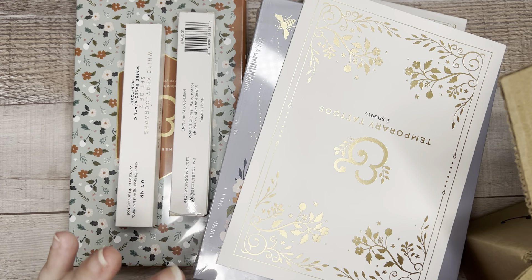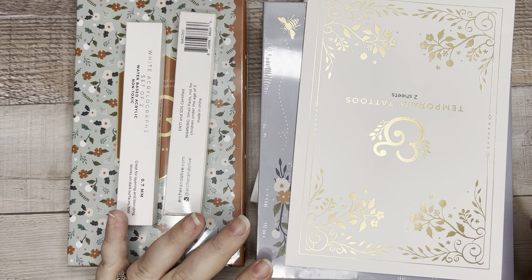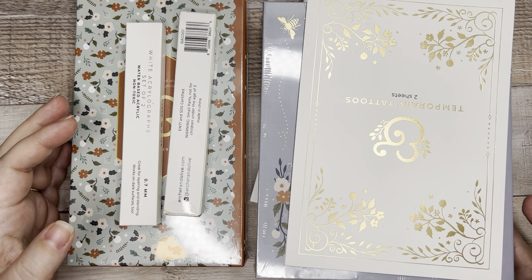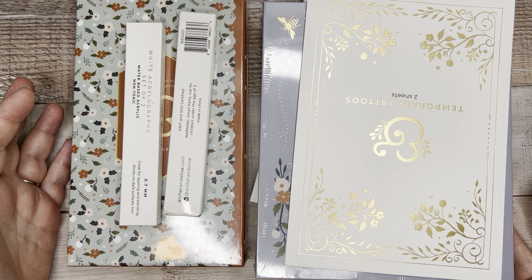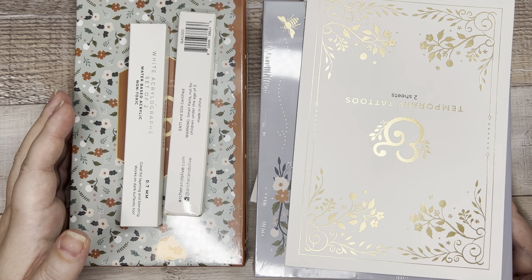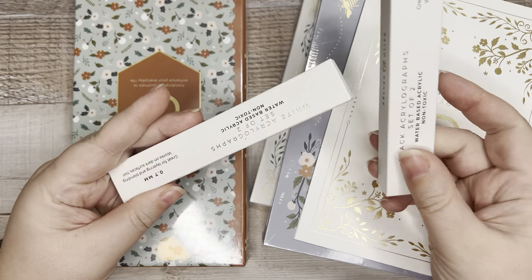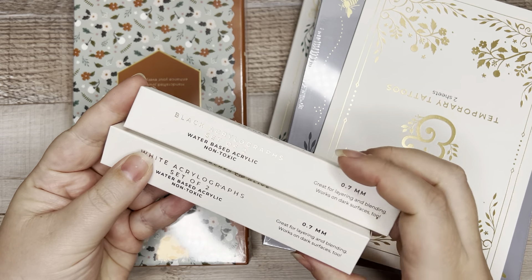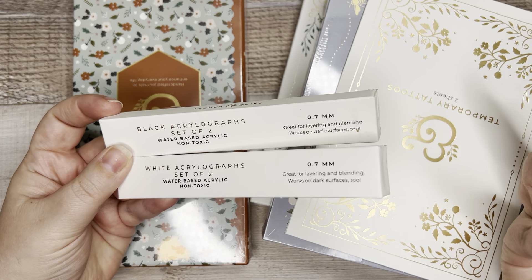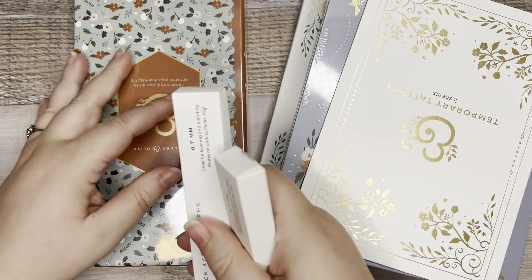To be honest, I got these because of free shipping. If you cross over the $100 mark you get free shipping. Archer & Olive shipping is kind of pricey probably because of the weight of things like books. Shipping is usually like $10 and I think I was maybe $10 away from $100, so I just picked up some black and white Acrylograph acrylic pens — basically these ended up being free. I do math like that.